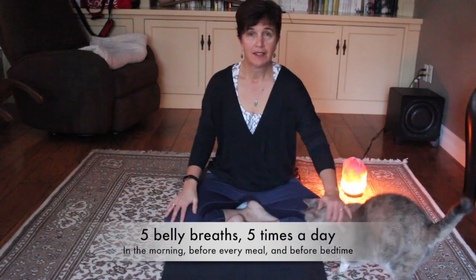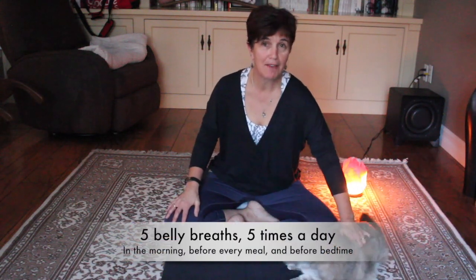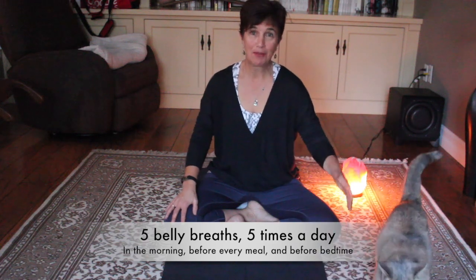Do this exercise five times a day. And if you have pets, you might have a challenge like I do right now.